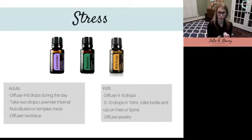Lavender is one that can be ingested — you can take two to five drops for an adult internally in a veggie capsule. I know people who take this to help decrease blood pressure and promote a healthy blood pressure by taking lavender internally. I've heard countless success stories from people I personally know, using it to help with not only stress but also bringing down blood pressure.